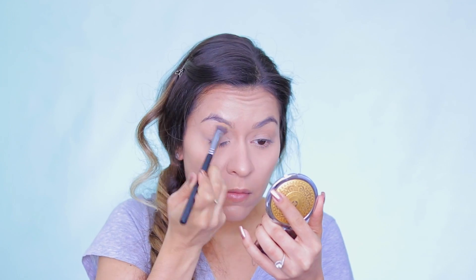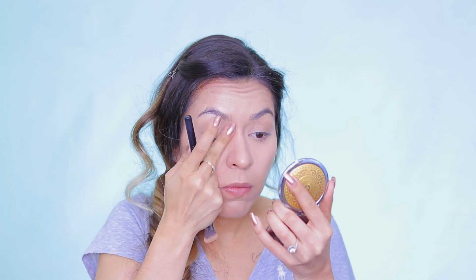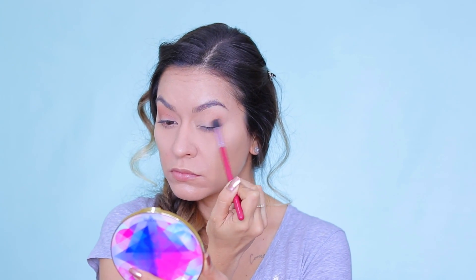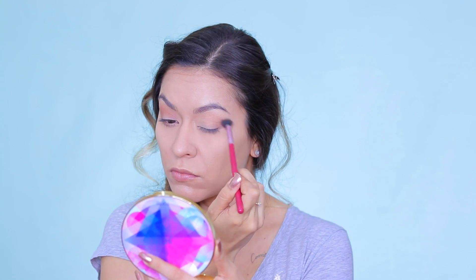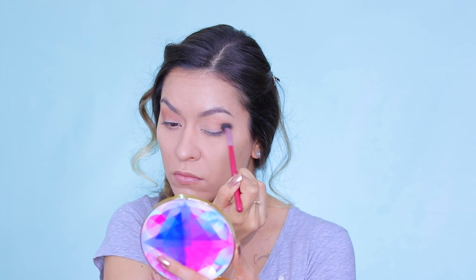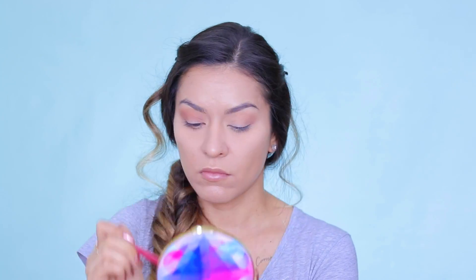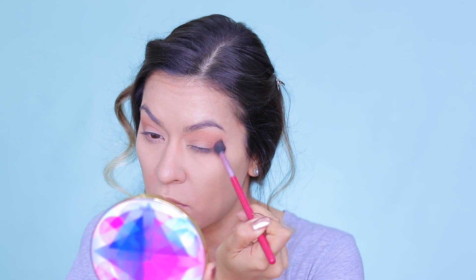Alright guys, so first off I'm priming my eyes and I'm using the NYX eyeshadow base in the skintone color. I have absolutely been loving this because it cancels out any redness or pigmentation on my eyes but it's not overly drying. And then I'm going into the Tarte Make Believe in Yourself palette, taking the only matte shade in there called Myth — it's a gorgeous warm tone eyeshadow — and I'm using this for my transition color and also dusting a little bit on the lower lash line. I'm using just a big fluffy blending brush, this is the Sigma E40.